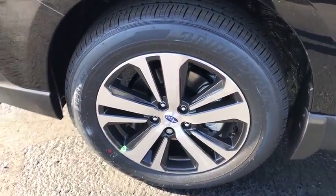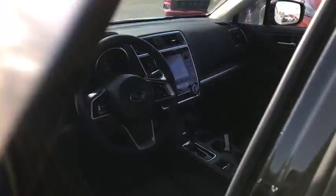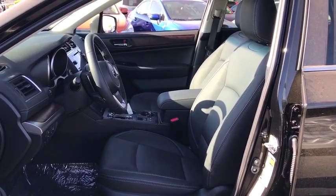Leather wrapped steering wheel, adjustable steering wheel, power steering, aluminum wheels, keyless start, cruise control, floor mats, auto dimming rear view mirror.